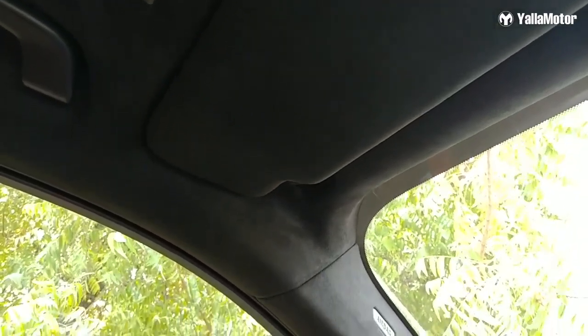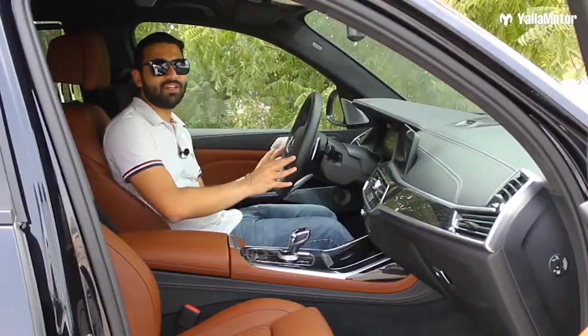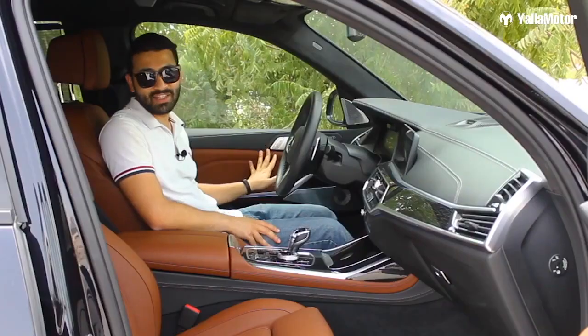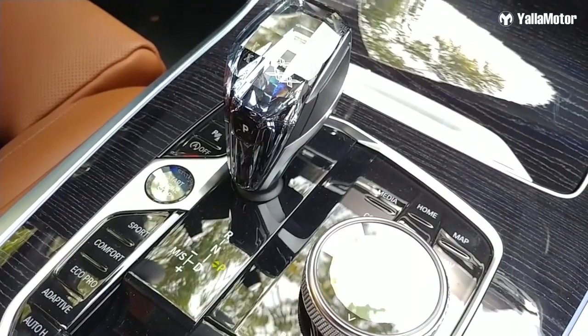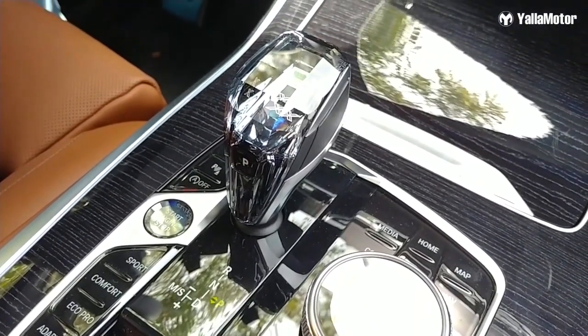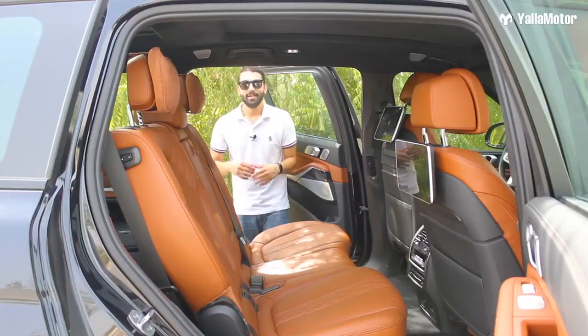Amazingly designed and put together exceptionally well, the cabin of the X7 is a great place to be. There's alcantara on the headliner, soft leather on the seats, steering wheel, dashboard and door panels, and glass on the engine starter button, gear knob, iDrive controller, and volume control knob. It's spectacular.